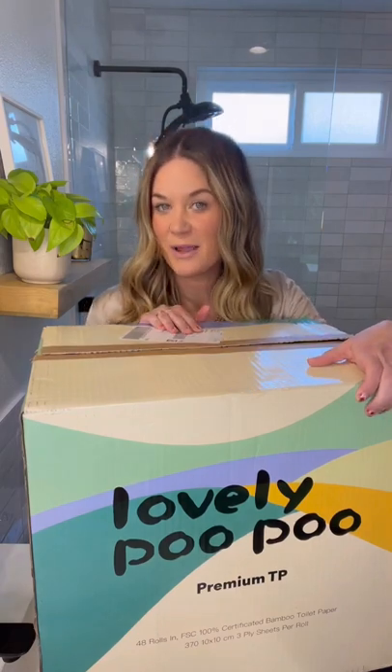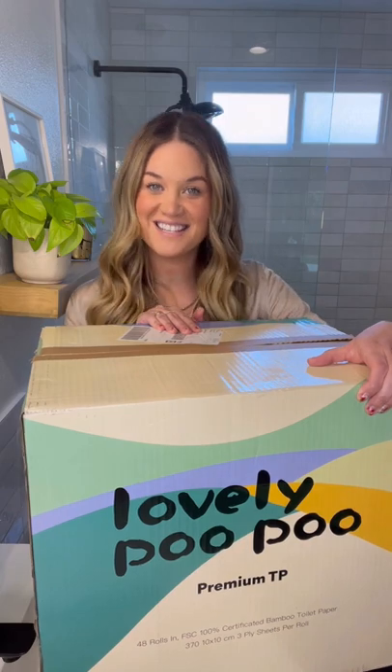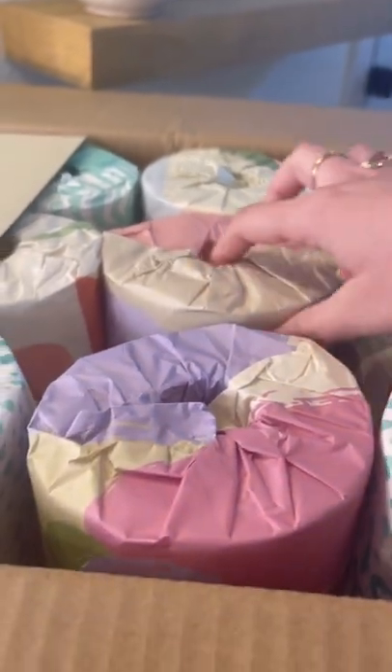Hey guys, I just got my first order of Lovely Poo Poo's Premium Bamboo Toilet Paper. Let's see what's inside. Alright guys, 48 rolls comes in this box. It's Premium Bamboo 3-Ply Toilet Paper.